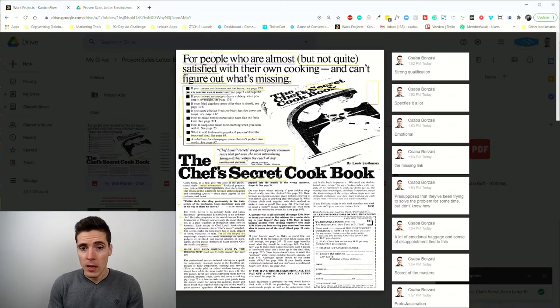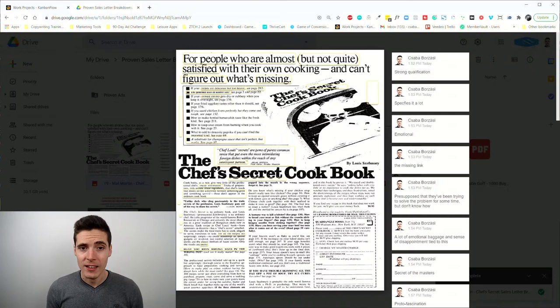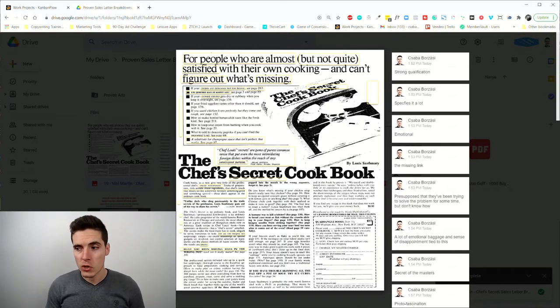They are struggling with something for quite a while and cannot really crack the code on how to do something. This example was aimed at housewives who enjoyed cooking but didn't really succeed with it as much as they wanted to. There are kind of two headlines here — the product name which also serves as a headline — but the primary headline says: 'For people who are almost but not quite satisfied with their own cooking and can't figure out what's missing.' Immediately it qualifies people who know they have a problem and are struggling with cooking.